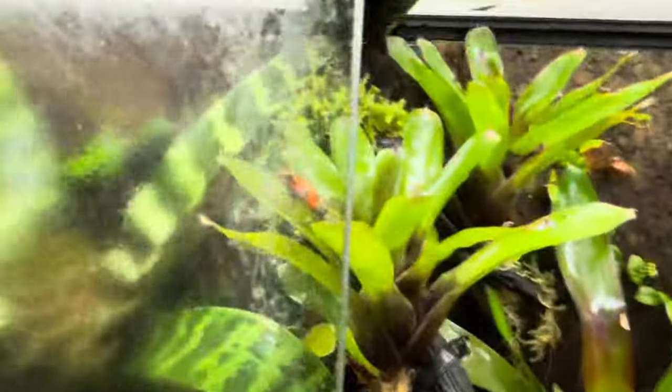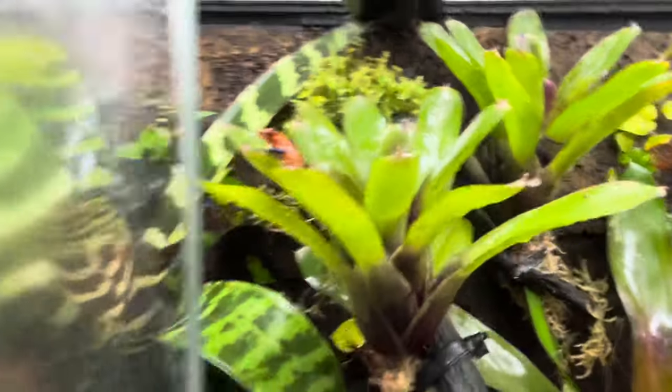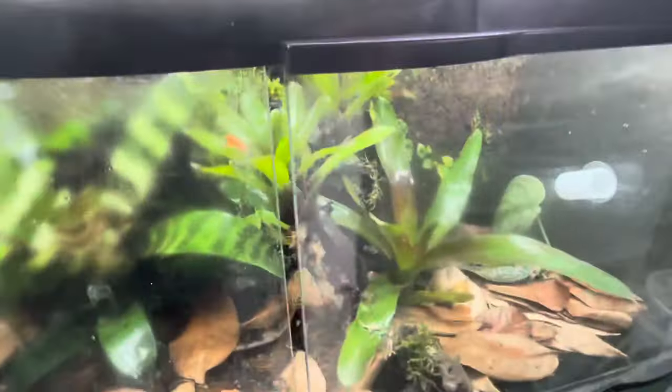Next I have the blue jeans. There's a nice one — I'm not sure if that's the male, I think it is, I think he was just calling. There's a female. I just have them planted with some bromeliads here too.